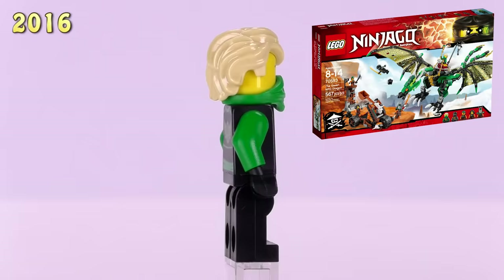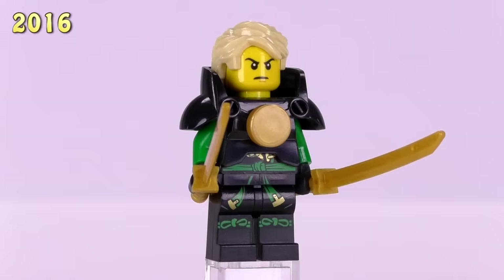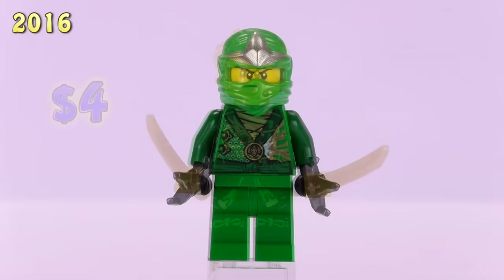The Lloyd with the hairpiece instead of the cowl came out in the NRG Dragon set — he is four bucks. The last version of the Skybound Lloyd from this year appeared in Misfortune's Keep, and his detailing has been covered up with a bigger black armor piece, which is maybe a little bit better. This guy is also four bucks.